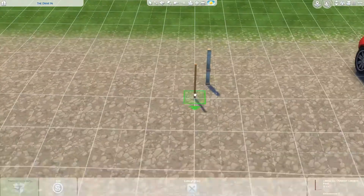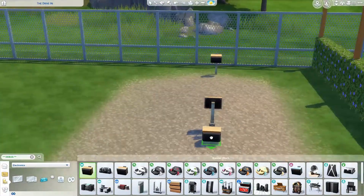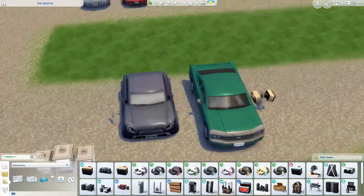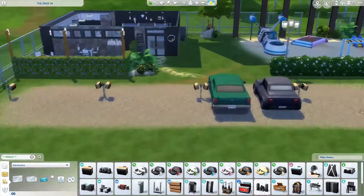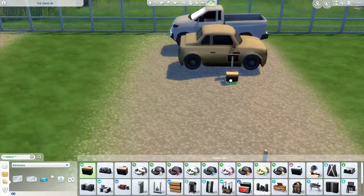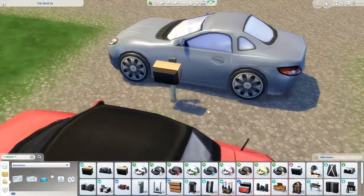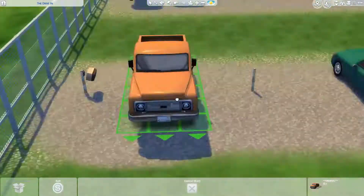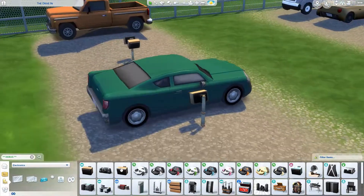It was also traditional to bring what we call an esky - a foam and plastic tub with double walls with foam insulation between them, sometimes made of aluminium. It's a cooler bin. My New Zealand relatives call them chilly bins. You can see here I'm putting the speakers on the posts - each post would have two speakers, one for each car on either side, and you would just take the speaker off and hook it to your car window.